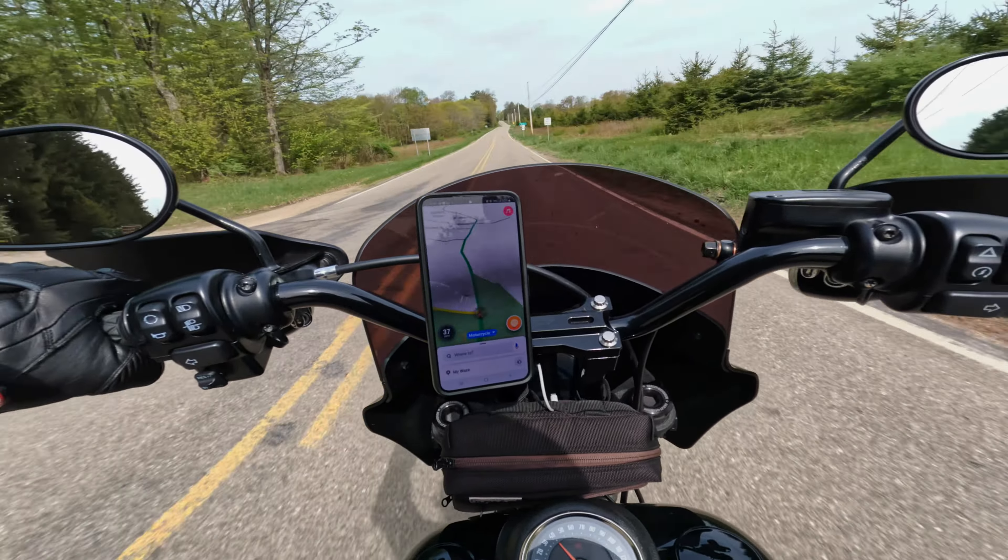I'm riding the big heavy beast and I still out-ran him on my sport bike. Trying to put my feet back, I'm looking for the pegs.